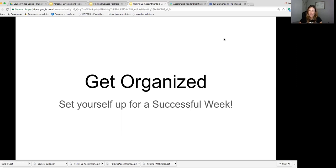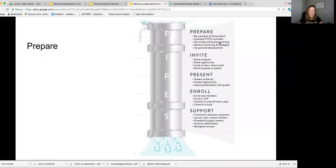We're going to set you up for a successful week here. One of the acronyms you're going to see a lot, especially in our Empowered Series training on doTERRA.com, is called PIPES. PIPES is simply something for you to remember what the income-producing activities are at doTERRA that help you build a residual income.